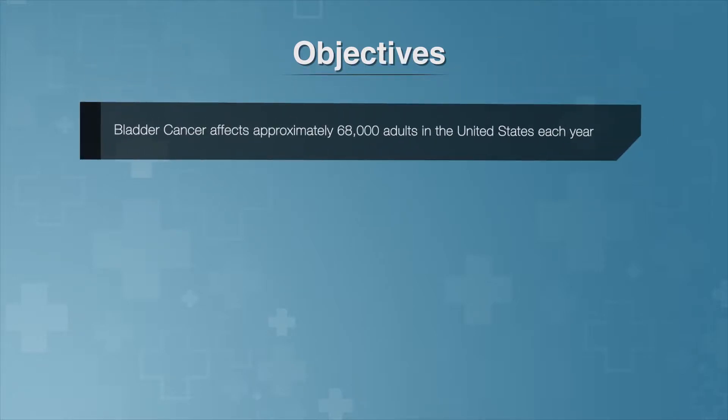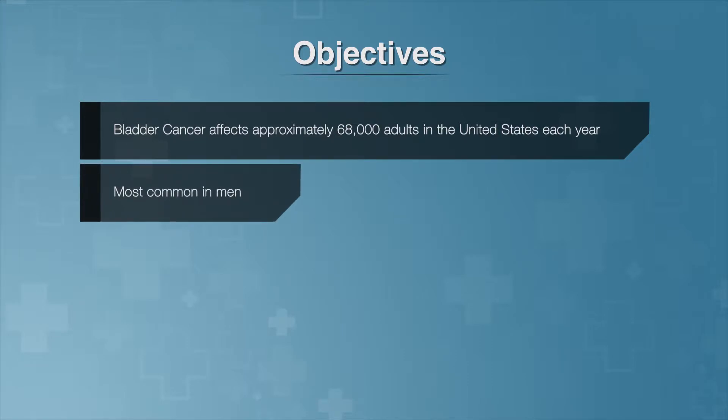Bladder cancer is one of the most common cancers, affecting approximately 68,000 adults in the United States each year. Bladder cancer occurs in men more frequently than in women, and usually affects older adults, though it can happen at any age. Although it's most common in the bladder, this same type of cancer can occur in other parts of the urinary tract drainage system.